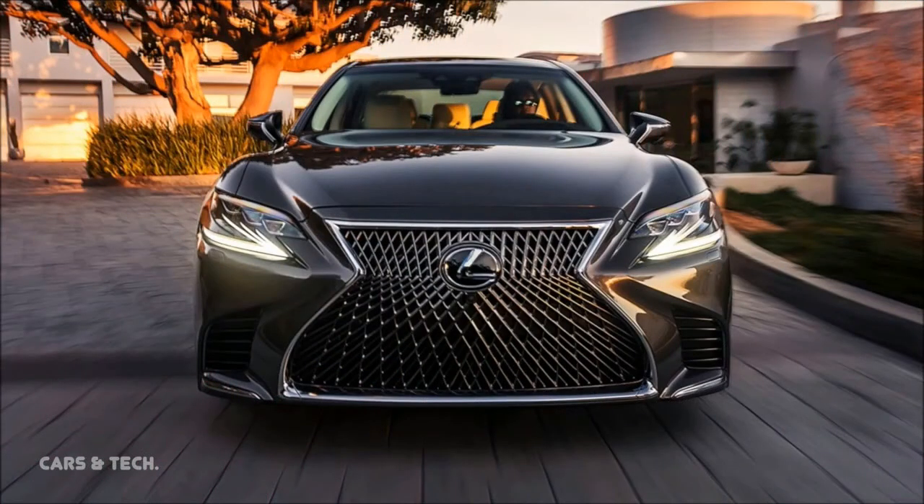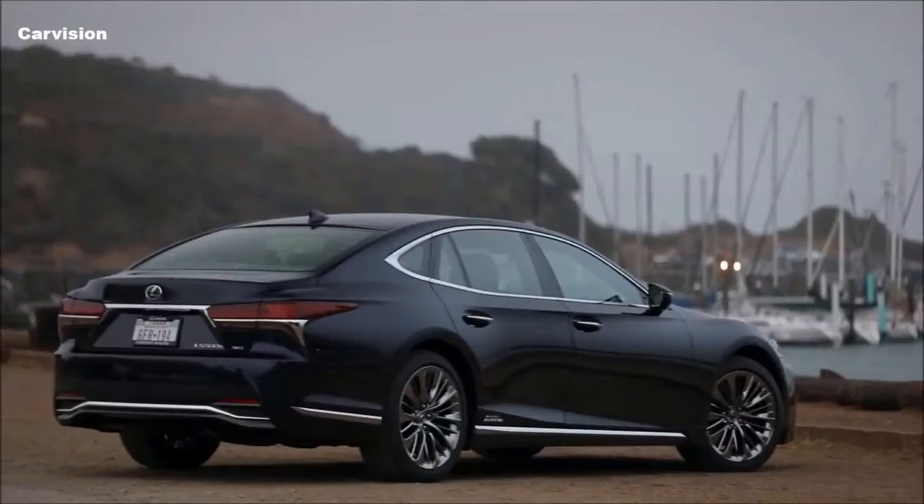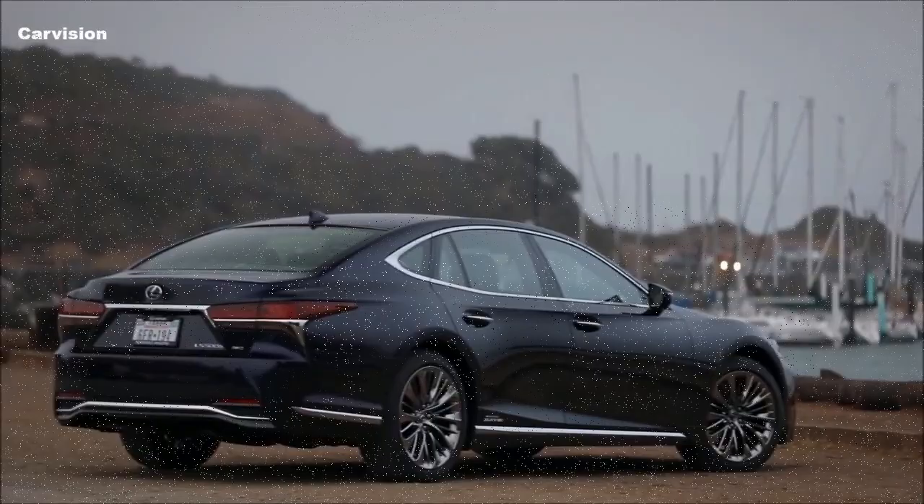This desire to alter Lexus' image has already manifested in some interesting new models, including the sporty RC and gorgeous LC. But those are both two-door coupes with clear intentions around performance and fun.